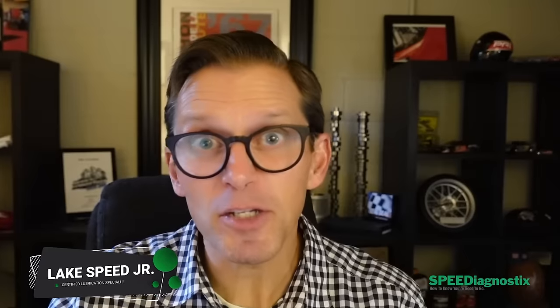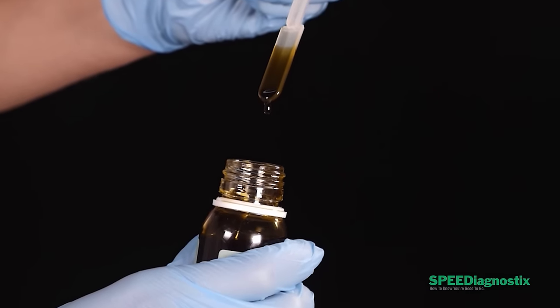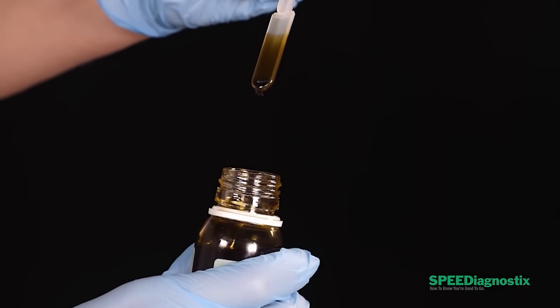We've analyzed a fresh sample of Mobile One Zero W40. I'm Wake Speed Jr., Certified Lubrication Specialist. Let's get into the results. Your engine is talking — used oil analysis helps you listen.